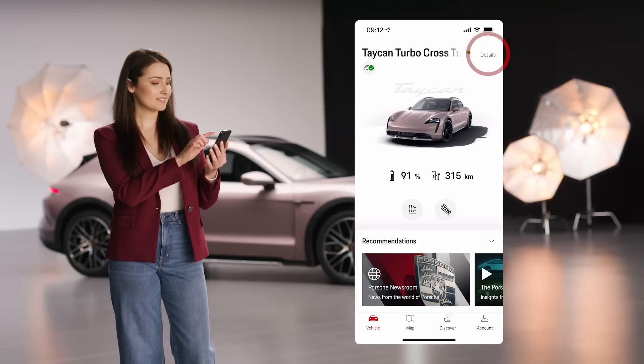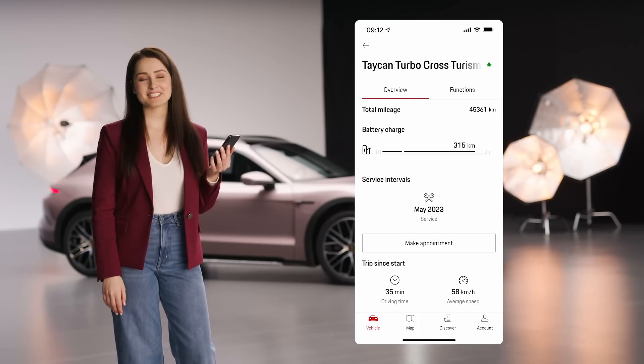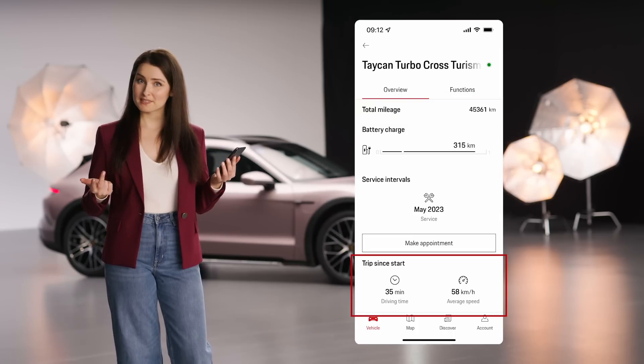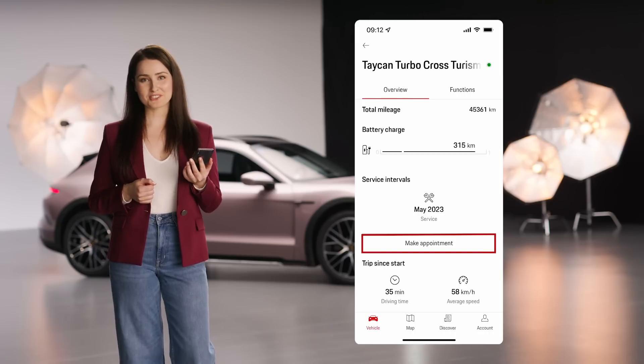When you click on details, further information and functions are shown. By the way, you can also simply tap on your vehicle. In the overview, you see information like mileage, battery level, or trip data. And if you like, you can also directly book an appointment with your authorized Porsche dealer.